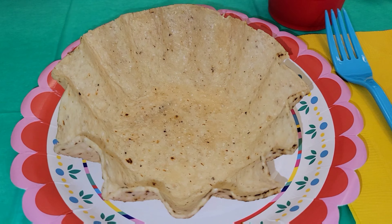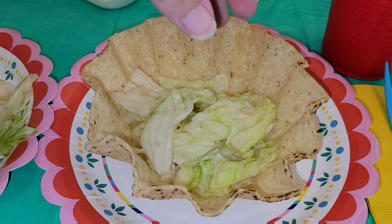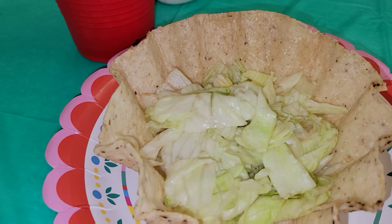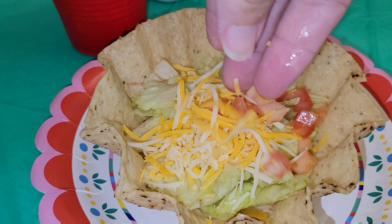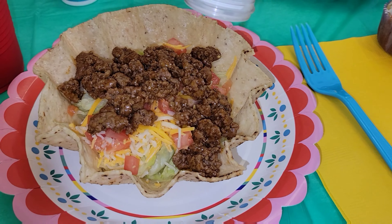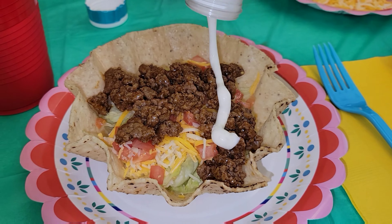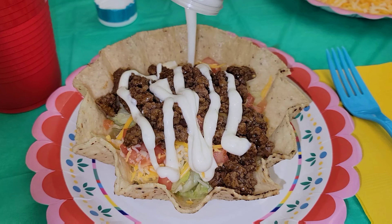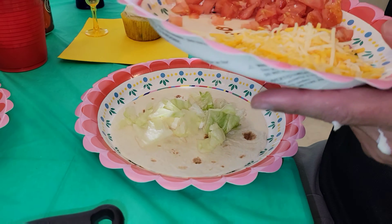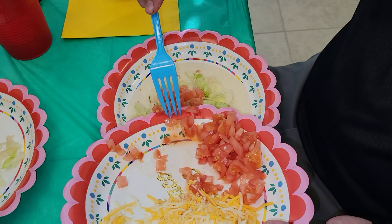For my food, I had the salad — I laid out a shell and then added some lettuce, tomato, cheese, some beef, and then added some ranch dressing. Sophia had the same thing I had. Allison went ahead and had some leftover pizza and a sub because she did not want tacos. And Jason made himself three soft tacos with all of the fixings as well.